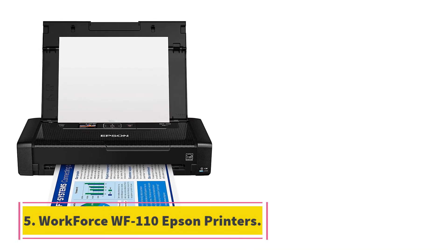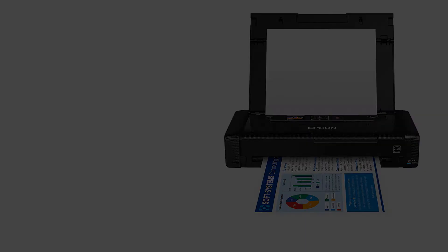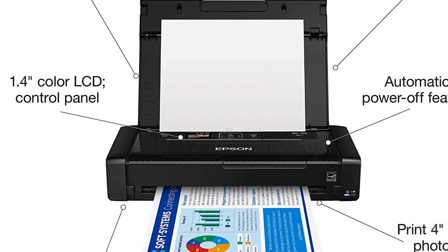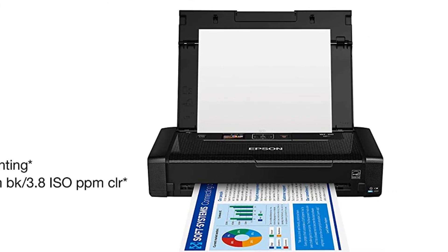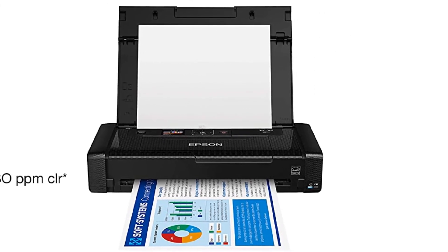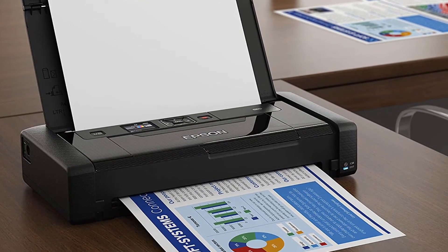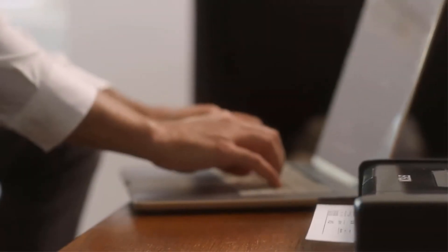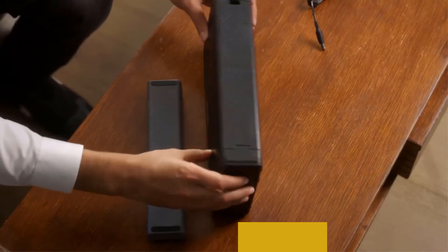At number 5: the Workforce WF-110 Epson printer. The Workforce WF-110 is just 12.2 by 6.1 by 2.4 inches and weighs 3.5 pounds, with a built-in battery so you can use it just about anywhere. If you need the ability to print right from your computer or phone, whether you're at an event or just working away from an outlet, this portable printer has you covered. The WF-110 can hold 20 sheets of paper, and the battery can last through 100 black and white prints or 50 color prints. Thanks to Wi-Fi connectivity, you can also wirelessly send your documents from a mobile device or computer.